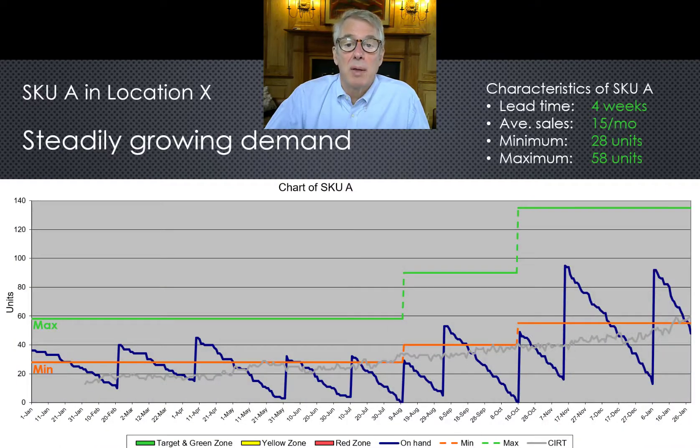Here's an example of a steadily growing product. New customers kept adopting it, and average sales per month start out at 15 — shown by the gray line — and then grow up to 60 by the end of the time frame. That's consumption in the replenishment time, CIRT. At first, the max-min approach tolerates growth pretty well. Orders go from being placed every two months to every month — a little more work, but no big deal. In early August, Sally raises the max and min. What triggers the change? Don't fall for thinking that Sally knew demand had increased. She has way too many SKUs to monitor them all.